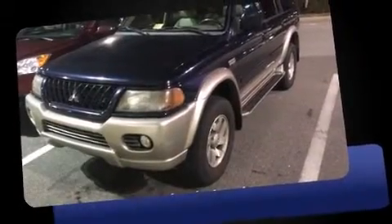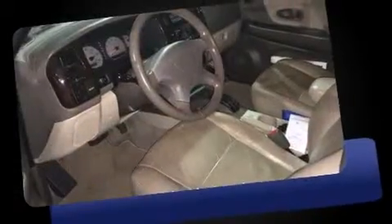The 2003 Mitsubishi Montero Sport. A 3.5-liter V6 engine pairs with a sophisticated 4-speed automatic transmission, providing a spirited yet composed ride and drive.